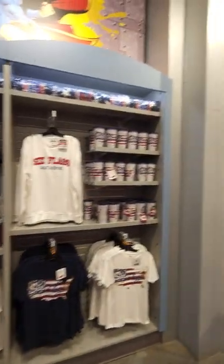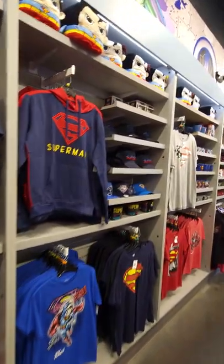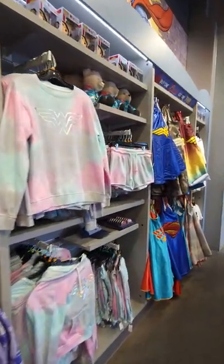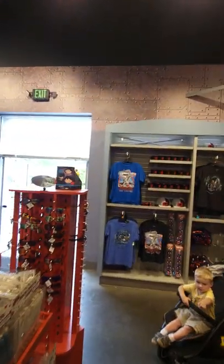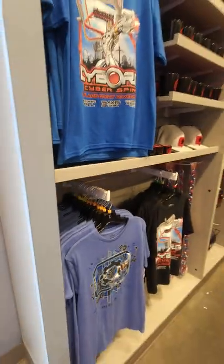They actually have some Six Flags stuff here too. This is actually inside the gift shop which empties out right into some Superman stuff, right from the Justice League ride. As you can tell, they have the license and they use the license here, with some new Cyborg stuff.